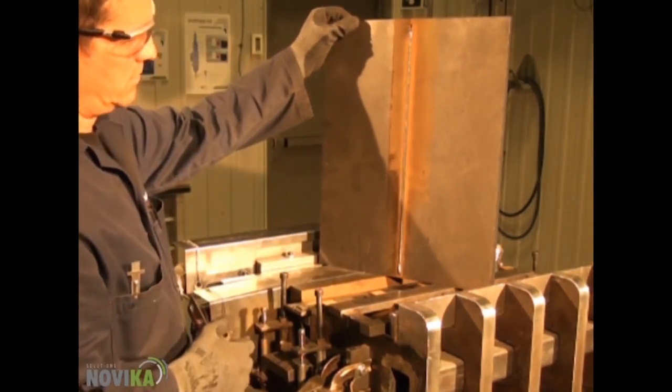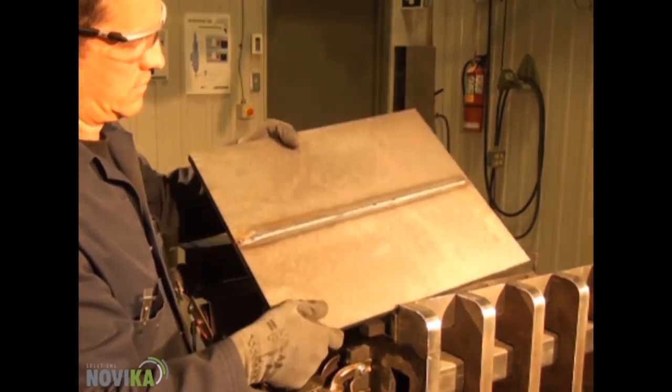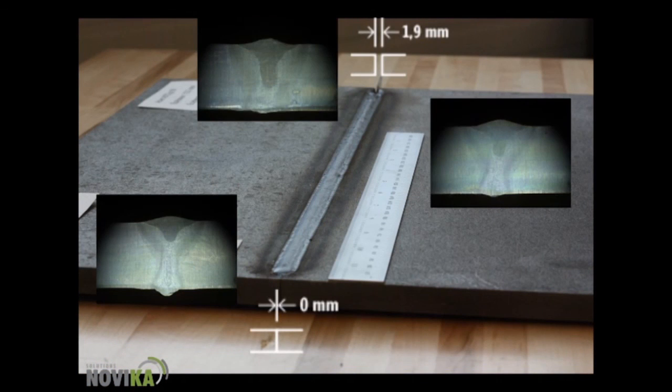A section of the completed part with variations in the weld width are examined close up. This again illustrates the excellent weld quality with 100% penetration.